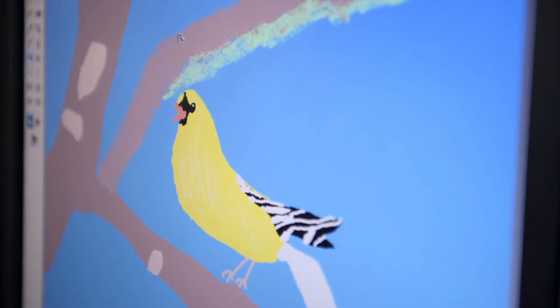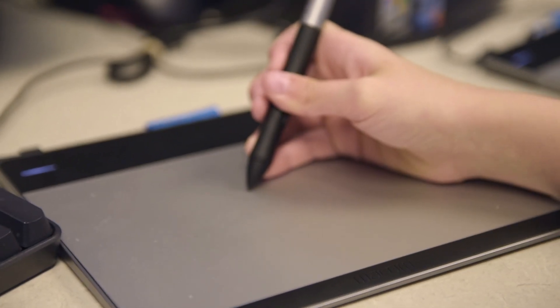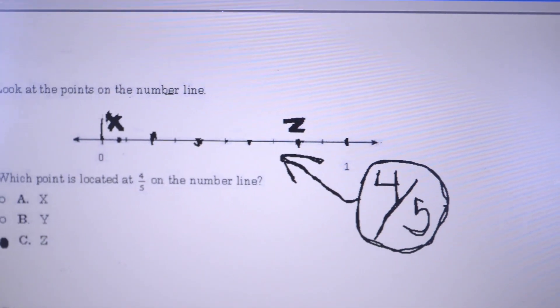Microsoft Paint is on every Windows machine. It's free. And every kid has it at home, and we have it at school. So we use Microsoft Paint with our Wacom pen tablet. The kids are able to write seamlessly anything that they would ever do on paper, only now it's digital.